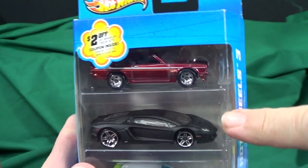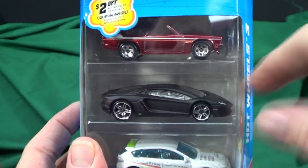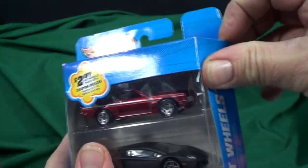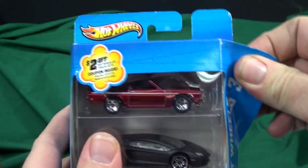Here we have the Lamborghini Aventador, which I opened up in my case unboxing. I put it on my four-lane downhill track while I'm opening this up — why don't you watch some slow-motion footage.